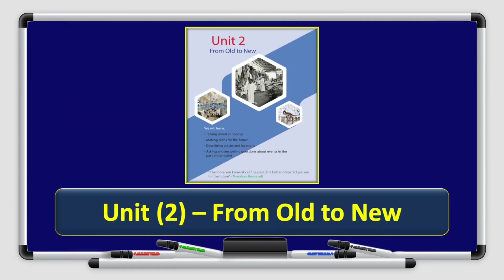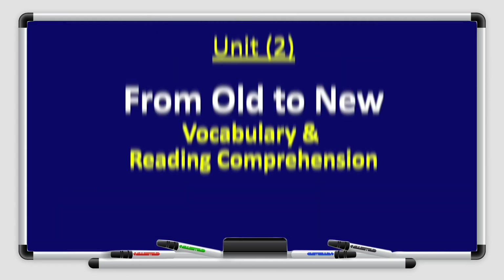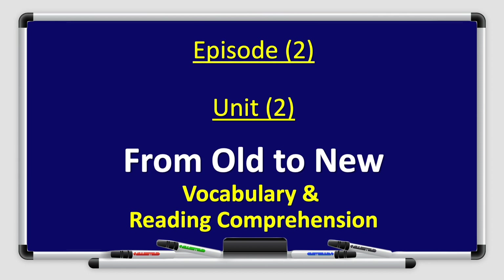Hello everyone, and welcome to a new episode of Fun with English, Grade 5, Book 5A. I am Sakina Cancuni. Today, we are going to talk about episode 2, unit 2, from old to new — vocabulary and reading comprehension.